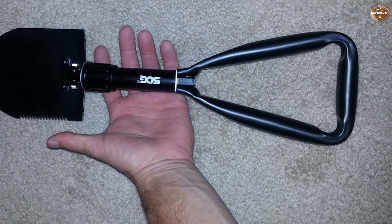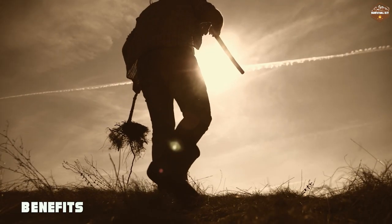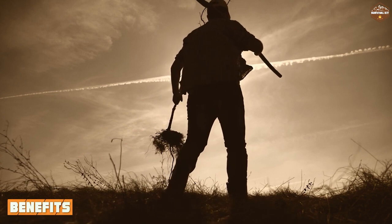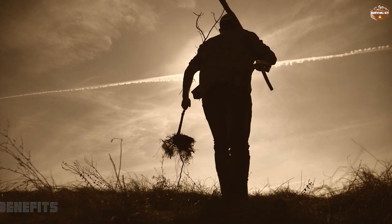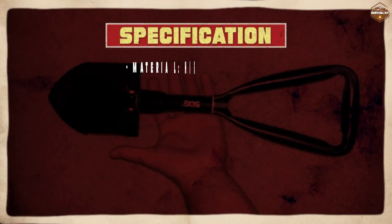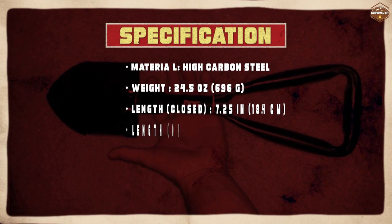One of the biggest benefits of the SOG survival shovel is its versatility. It's a tool that can be used in a variety of outdoor situations, from camping to hiking to survival situations. You will be able to use it for a wide range of tasks, making it an essential item in your outdoor toolkit.